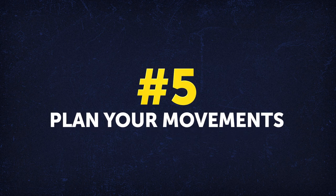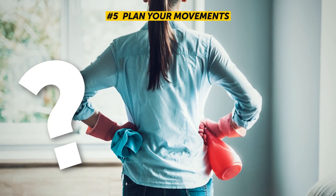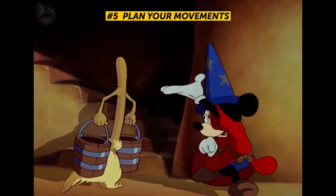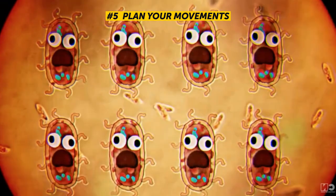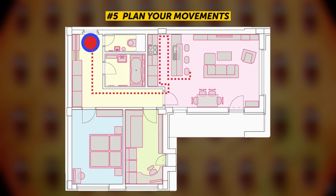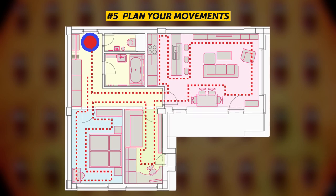Number 5: Plan your movements. Whenever you walk into a dirty room, it can be a little overwhelming trying to figure out where to begin. You might start cleaning one part of the room and then notice something on the other side and run over to take care of it, or just touch the areas that look dirty. But bacteria and dust are hiding in every nook and cranny, so you have to clean it all. Start by going into every single room and moving from left to right so you can clean thoroughly without missing any spots.